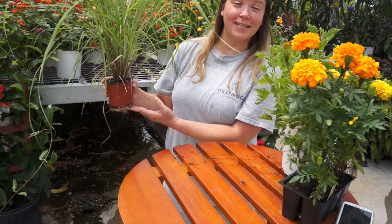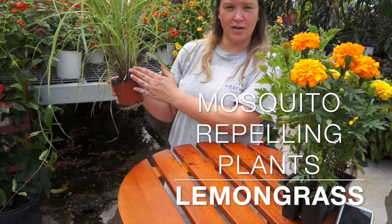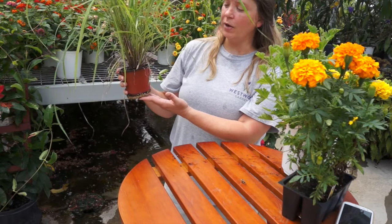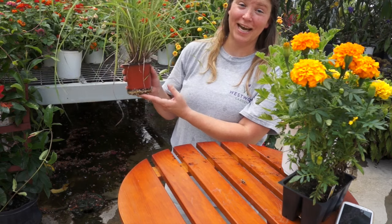Next up on our list is lemongrass. Lemongrass, when crushed, also has a citronella smell to it and actually contains citronella, so it makes a great addition to your garden during the summer to keep the mosquitoes at bay. It's also delicious in Thai dishes.